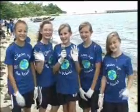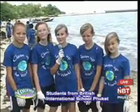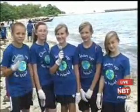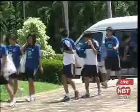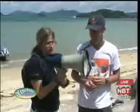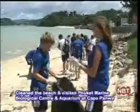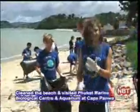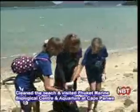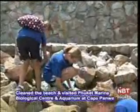We are here today at Cape Panwa beach helping to clean up the rubbish and learn more about the marine environment. Seventy-five 12 and 13 year old students from the British International School Phuket are here to visit the Phuket Marine Biological Center and Phuket Aquarium at Cape Panwa to learn about the marine environment. But first we are doing a beach clean up.